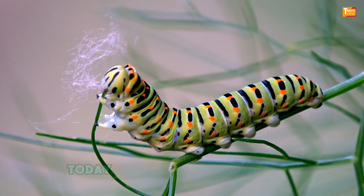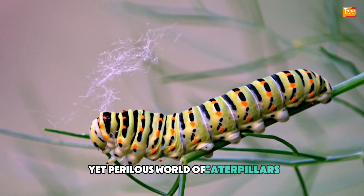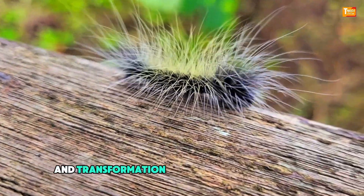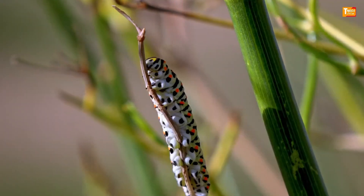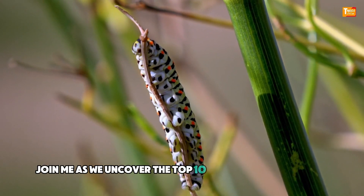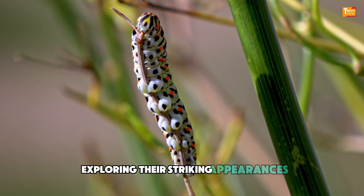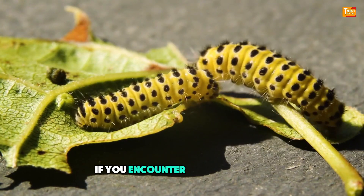Welcome back to our channel! Today, we're delving into the fascinating yet perilous world of caterpillars. While these creatures are known for their beauty and transformation into butterflies and moths, some conceal deadly secrets. Join me as we uncover the top 10 deadliest caterpillars from around the globe, exploring their striking appearances, venomous defenses, and the precautions you should take if you encounter them in the wild.